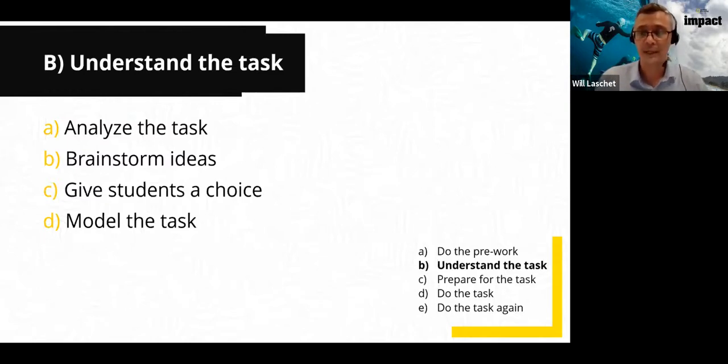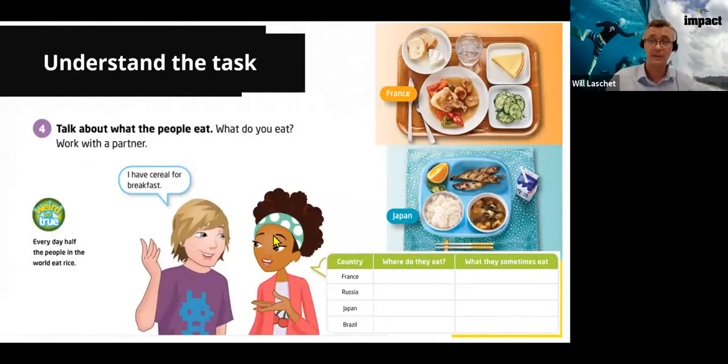The last part of understanding the task is to model it — part of understanding the task is seeing it being modeled. The teacher can do this, or perhaps the video or audio you're using. In IMPACT, National Geographic explorers often model the language we want students to use. It's very important that students see the task to get a better understanding.